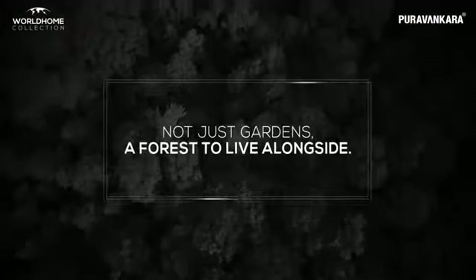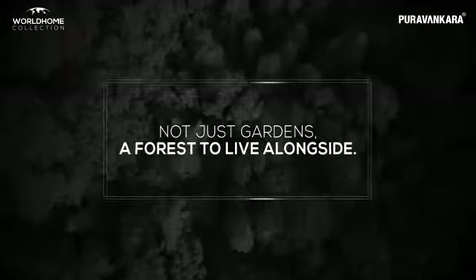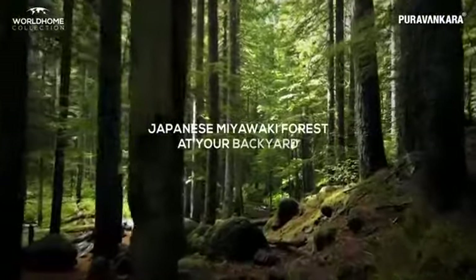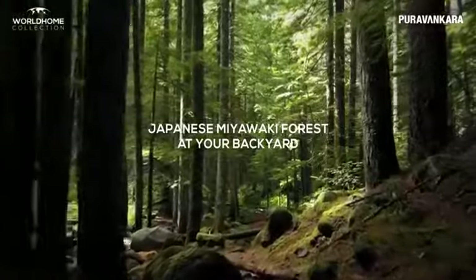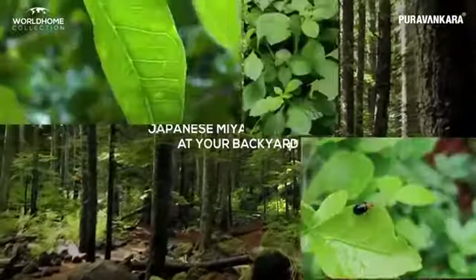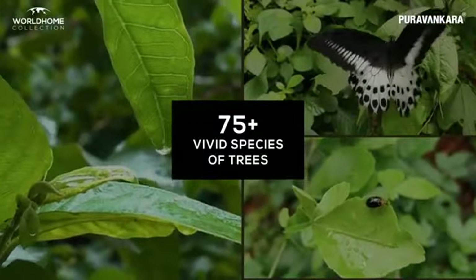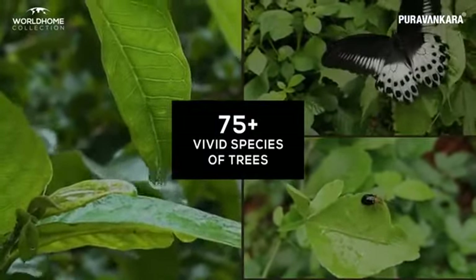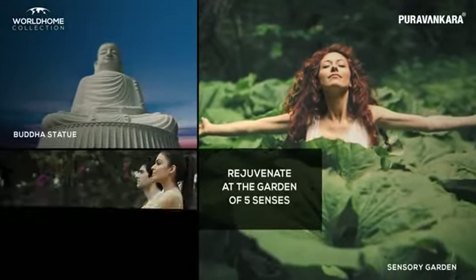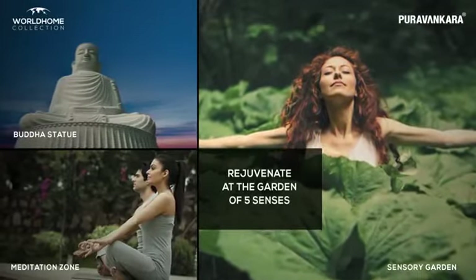Not just gardens — a forest to live alongside. Miyawaki Forest is a Japanese cultivation technique where plants grow 10 times faster and 30 times denser, hosting more than 75 vivid species of trees right in your backyard. A beautifully curated garden of five senses creates an ecosystem of birds, insects and plants, amidst a Buddha statue and a meditation zone.